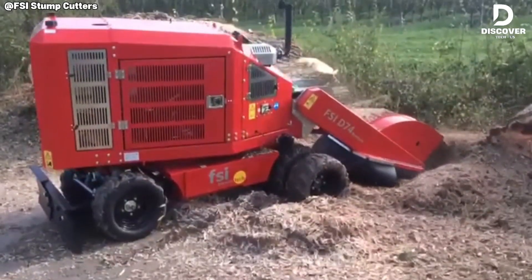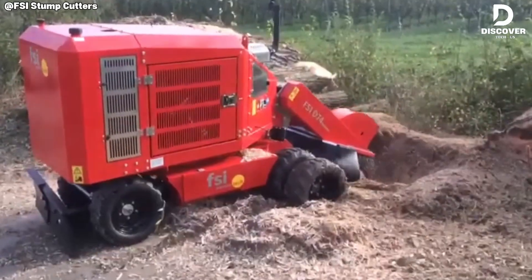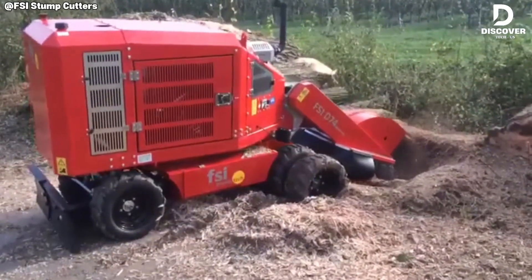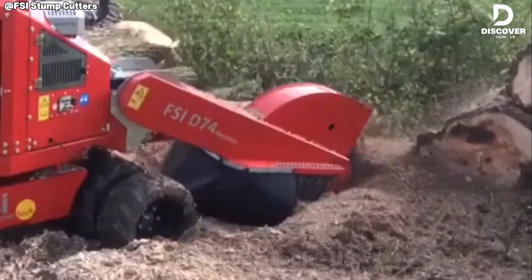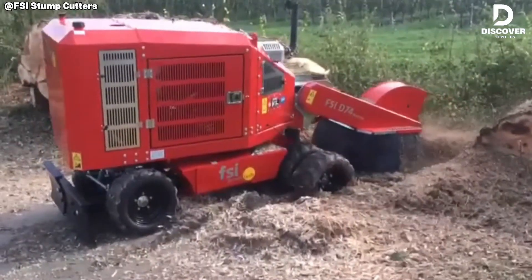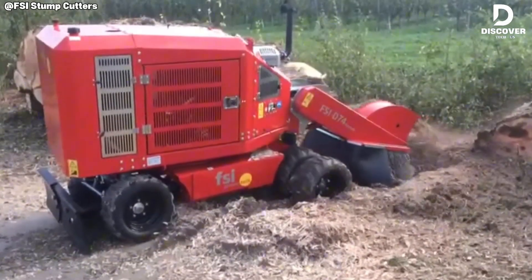Equipped with a 74-horsepower engine and a 28-inch cutter wheel, the remote-controlled stump grinder is engineered for precision root removal, both above and below grade. Its Australian market value averages $166,000, reflecting both durability and advanced technology.